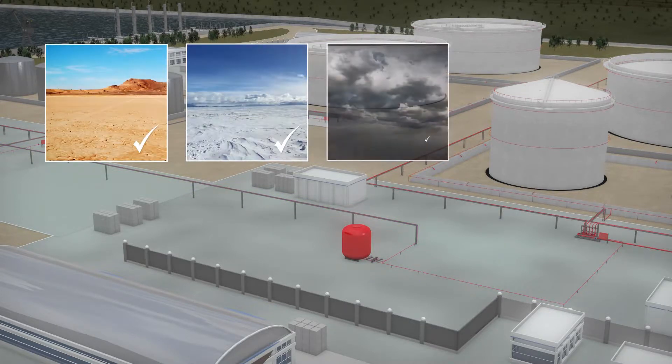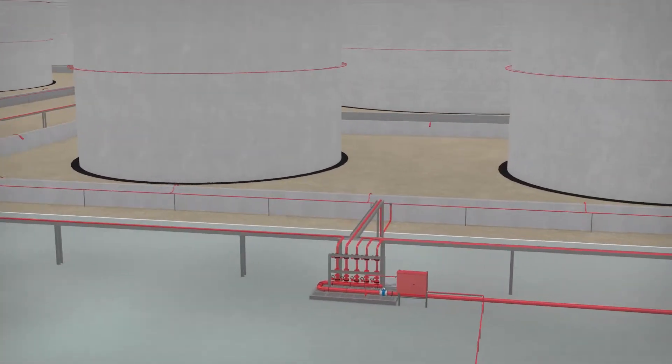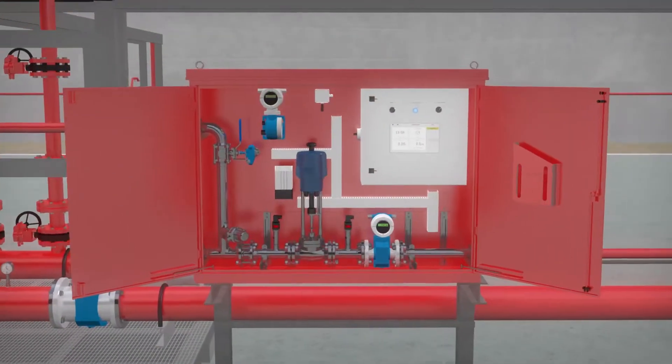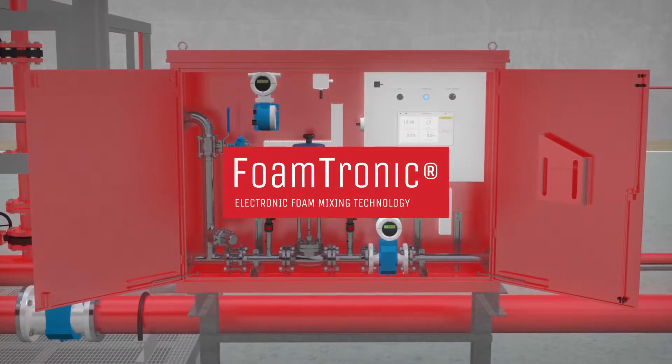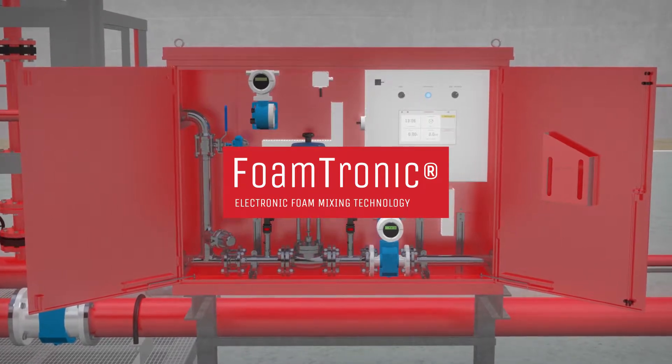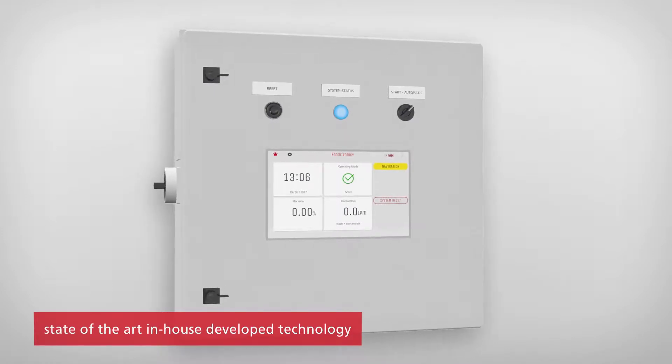They should operate under all circumstances. As a leading manufacturer of foam systems for many years, Saval proudly introduces the Foamtronic — an innovative next-generation foam proportioning system that is driven by state-of-the-art in-house developed technology.